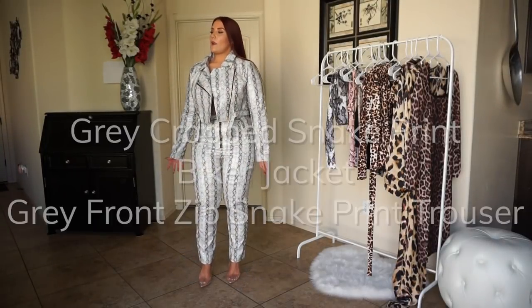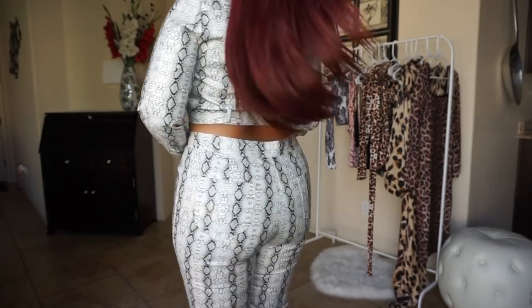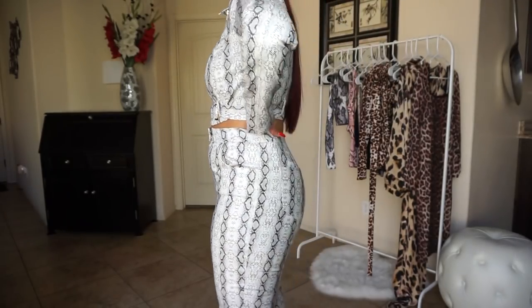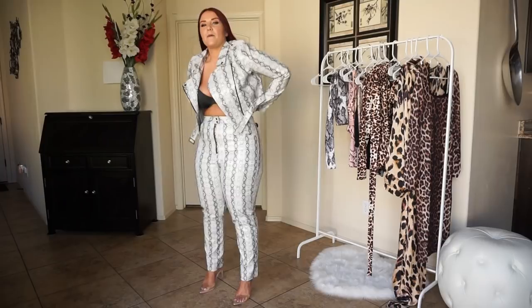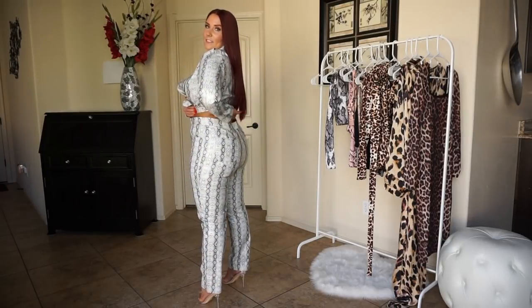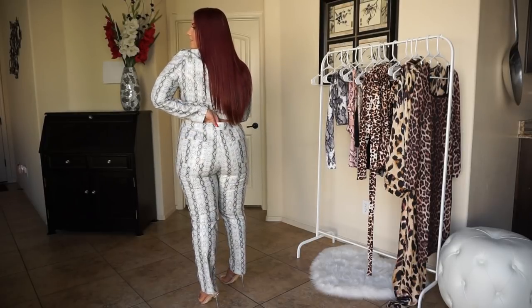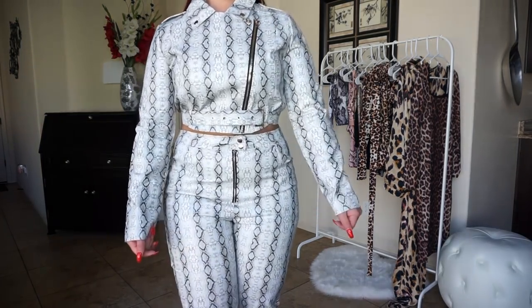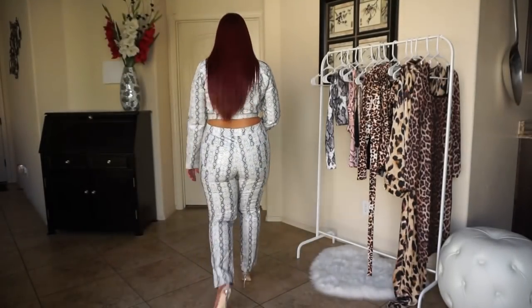So this is the gray zip-front trouser and moto jacket. I think this outfit was a cute idea putting them together, but I'm kind of disappointed because the pants do not fit me. I mean, they surprisingly fit over my thighs and to my waist, but they're so loose in the back that it's just not the right fit — it's literally baggy right here. I do wish these fit. I love the moto jacket though — it fits really well, it's not tight at all on my arms.